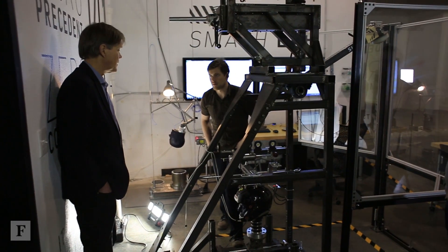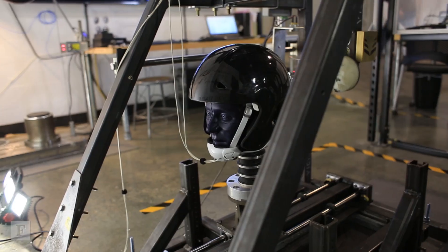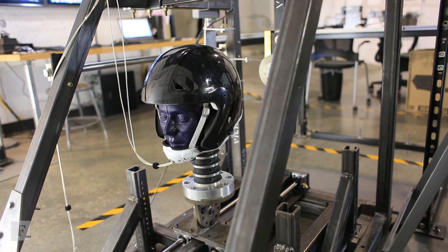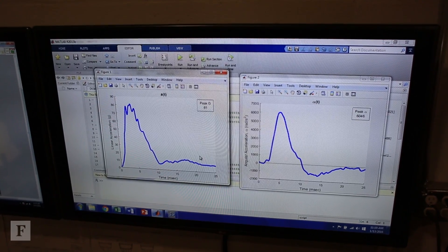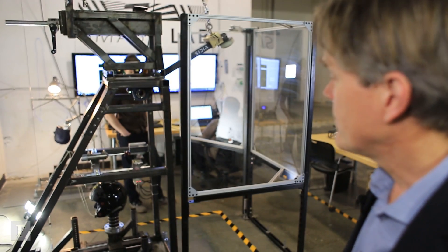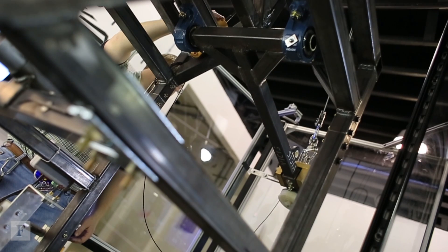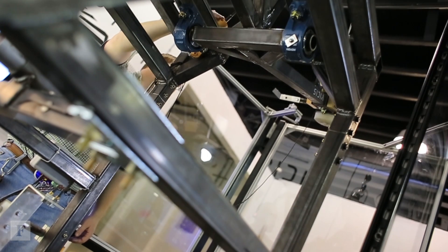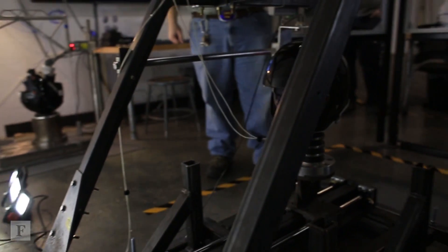What you see here is a test rig where we do impact testing of helmets. You see helmets mounted on a head form, and the head form is instrumented by an accelerometer that can measure acceleration in three linear directions and three rotational directions. We impact the helmet at different locations and different angles, and try to optimize the performance of our helmets and also compare it to existing helmets.